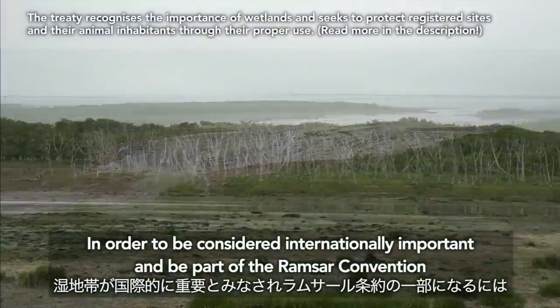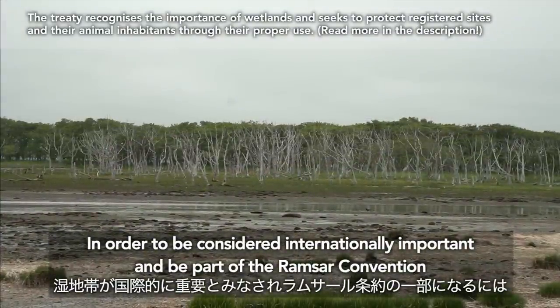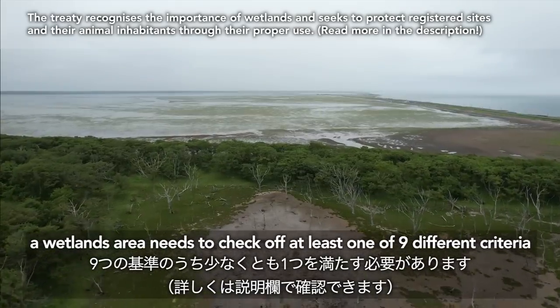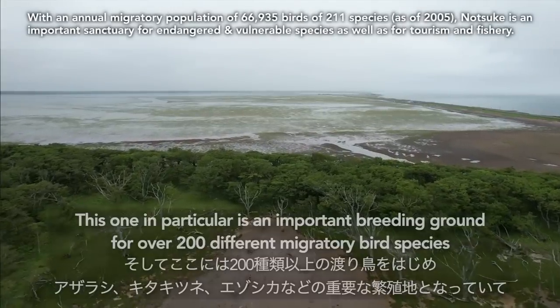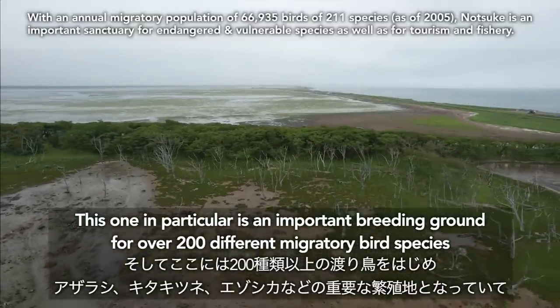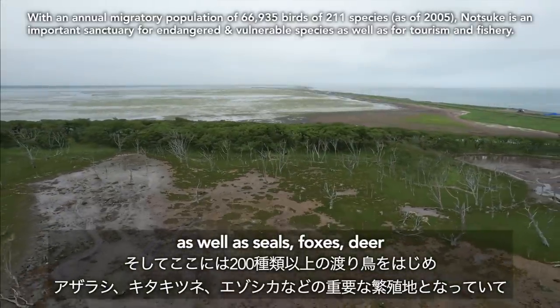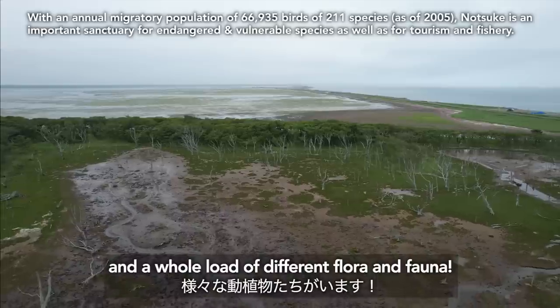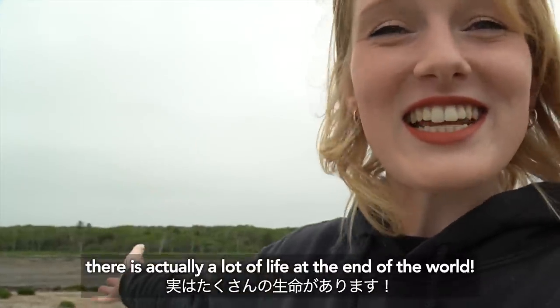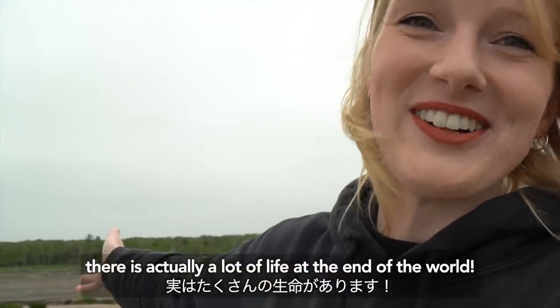In order to be considered internationally important and be part of the Ramsar convention, a wetlands area needs to check off at least one of nine different criteria. This one in particular is an important breeding ground for over 200 different migratory bird species, as well as seals, foxes, deer, and a whole load of different flora and fauna. So despite its dead appearance, there is actually a lot of life at the end of the world.